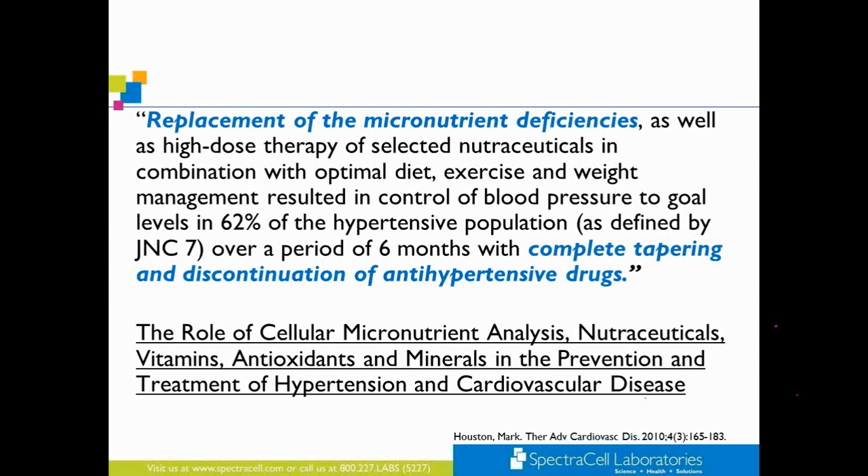The most important micronutrients in the methylation pathway include zinc, selenium, magnesium, copper, glutathione, choline, folate, and the B vitamins. There are other micronutrients needed, but I want to highlight these specifically.